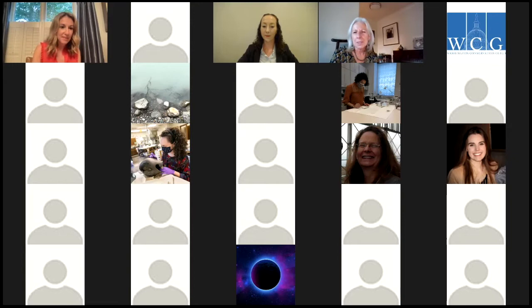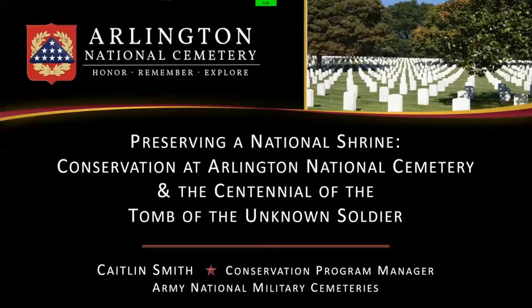Thank you, Joanna. I'm going to speak to you about Arlington National Cemetery, which is part of the unceded land of the Nacotchtank, Anacostan, and Piscataway. I would like to acknowledge the Nacotchtank, Anacostan, and Piscataway community and pay my respects to their past, present, and future elders.